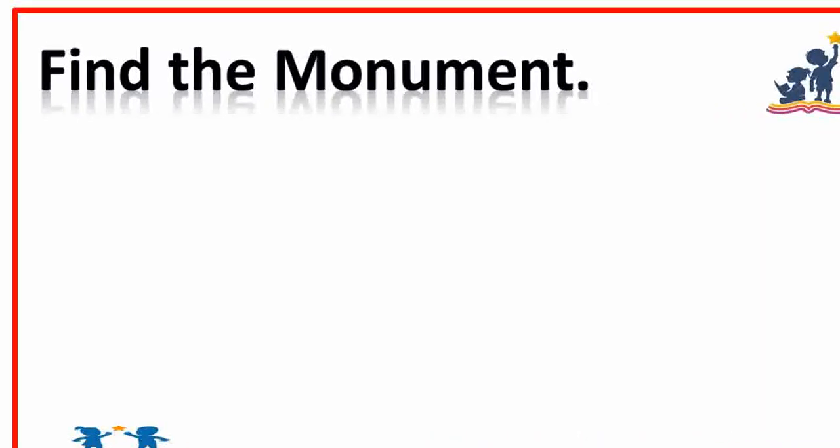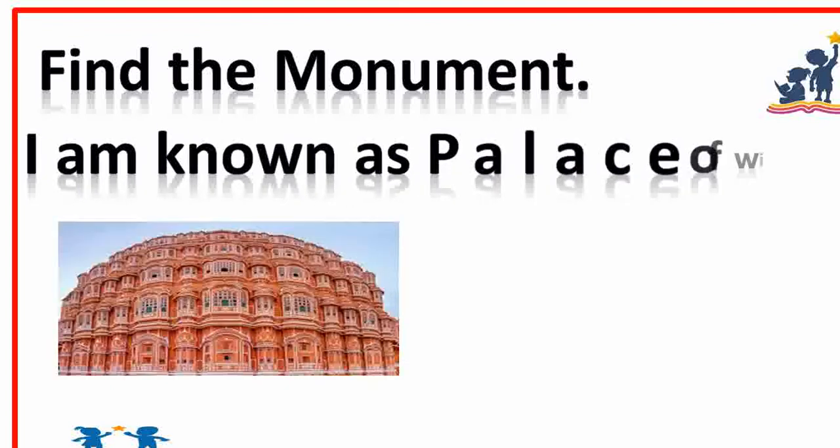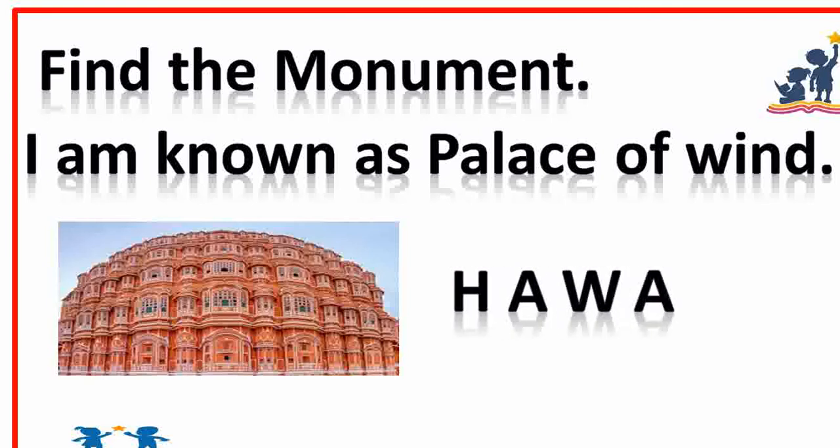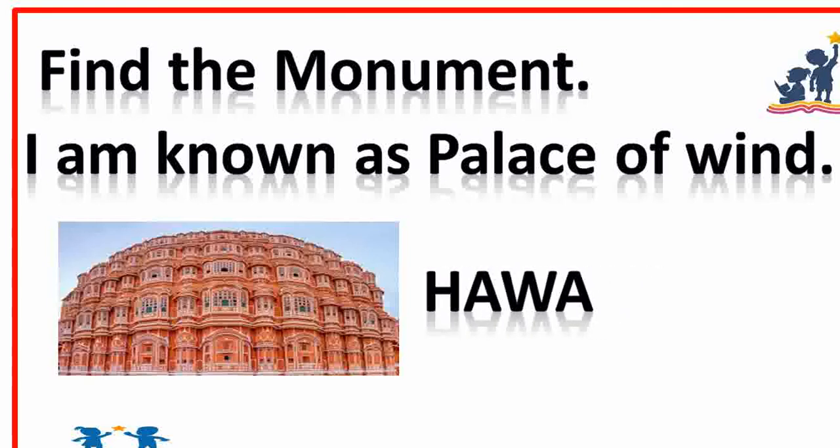Find the monument. I am known as the Palace of Winds. Hawa Mahal. Very good.